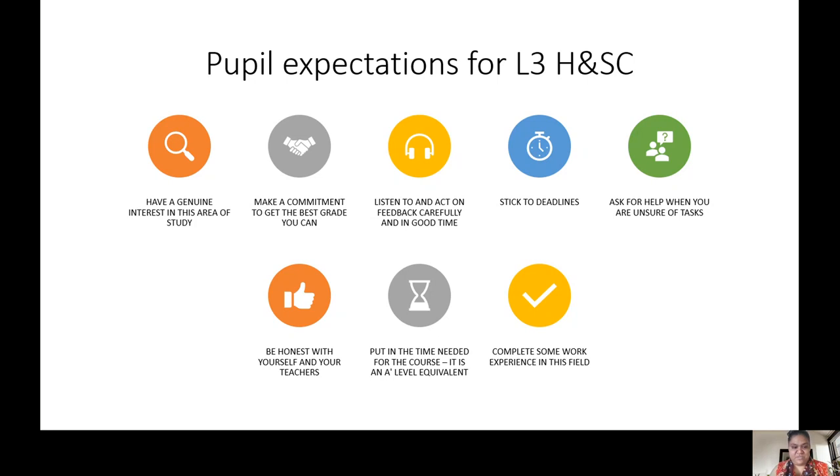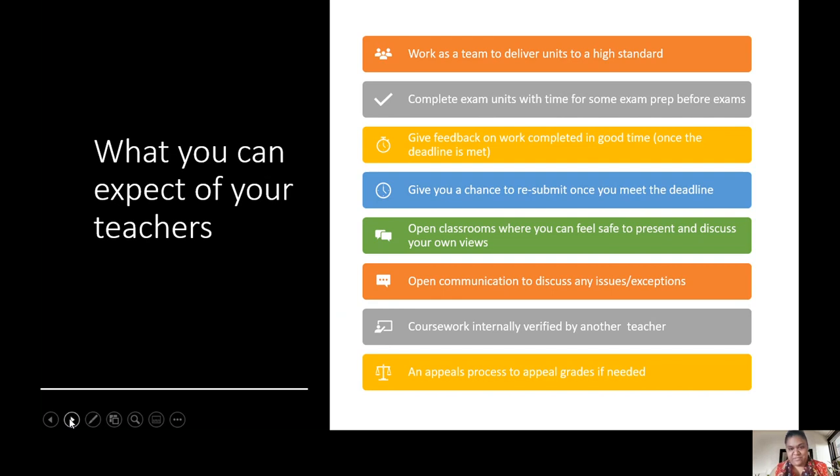Of course, if we have expectations of you, you should have expectations of us. We will work as a team to deliver units to high standards, making sure you are getting what you're supposed to be doing for every unit. We'll complete exam units with time for exam prep before exams. We will give you feedback on work completed in good time once the deadline is met, and give you a chance to resubmit once you meet the deadline. If you don't meet the deadline, you shouldn't get a chance to resubmit - that is the exam board requirement. We have open classrooms where you can feel safe to present and discuss your own views, open communications, and we will internally verify your work with another teacher. We also have an appeals policy to appeal grades if you want to.